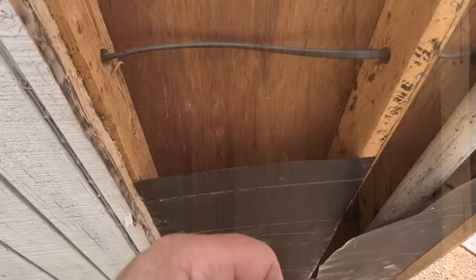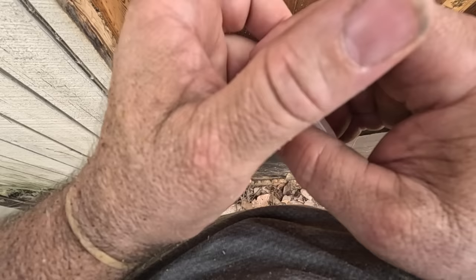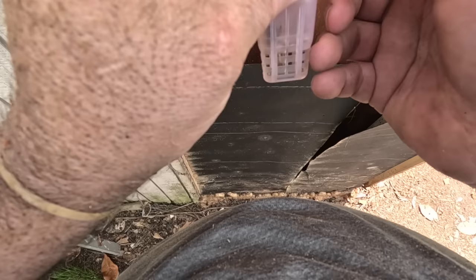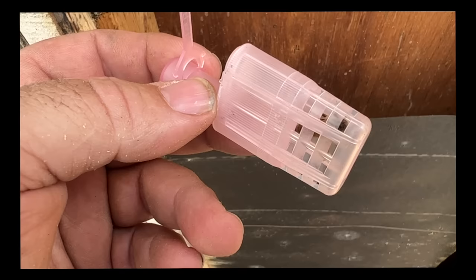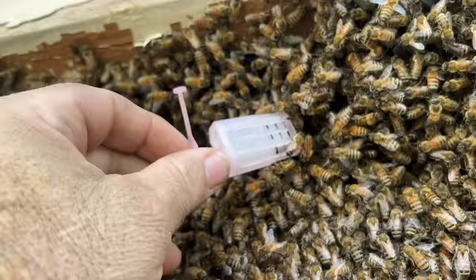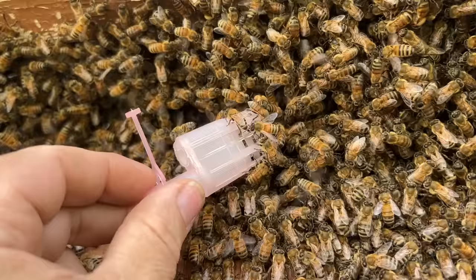Let's go ahead and cage her. Oh lordy. Get in there. No, no, no, no. Get in there. Okay. We got her, folks. Got that big girl - Italian-looking queen. All right, there she is. Good deal. We might have a march on the queen cage, folks. Yeah, look at that honey. Check this out. Pretty cool.